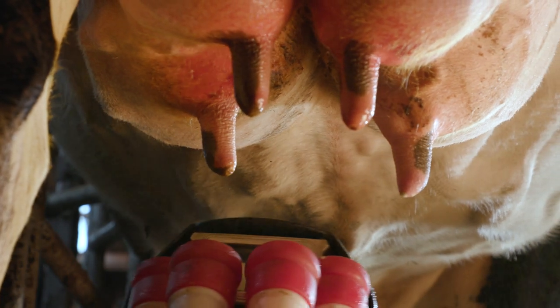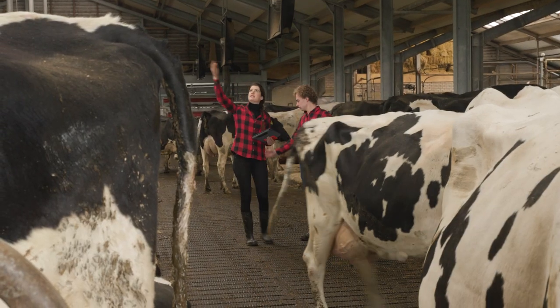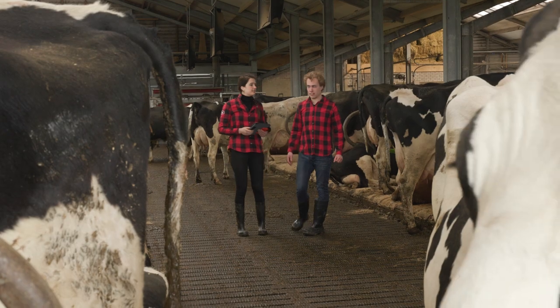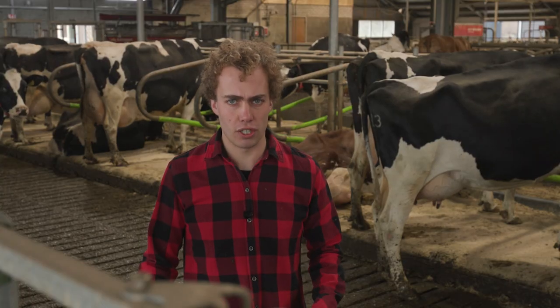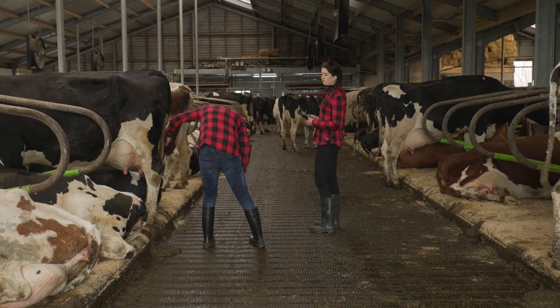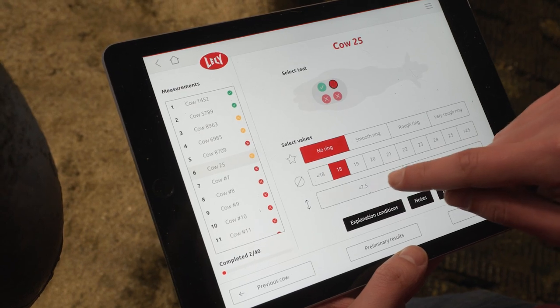Improving udder health and preventing mastitis is about understanding these parameters. This can be complex and differ per farm, as every situation is unique. It also requires expertise in collecting data, observation of the herd, and the know-how in translating these into relevant actions.